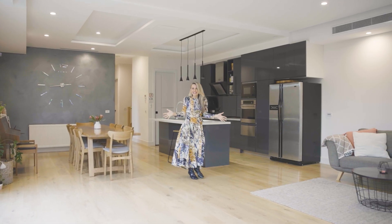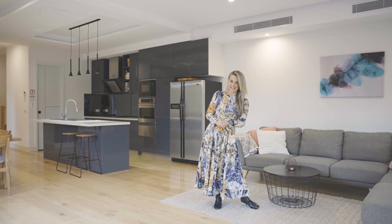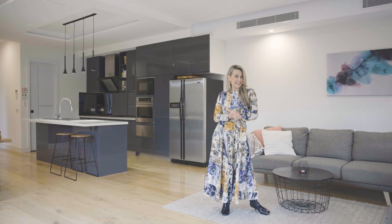This is definitely the heart of the home, where all of the entertaining and family get-togethers take place. First, let's check out the kitchen.